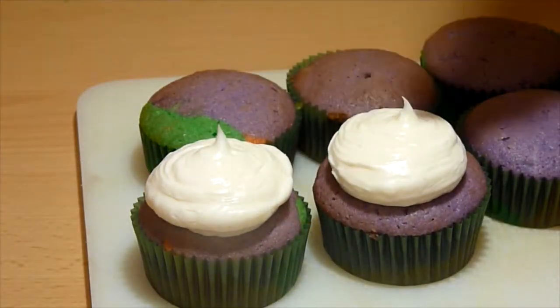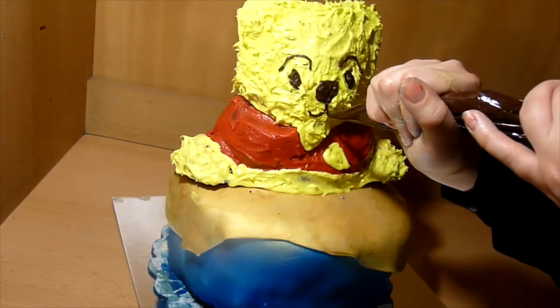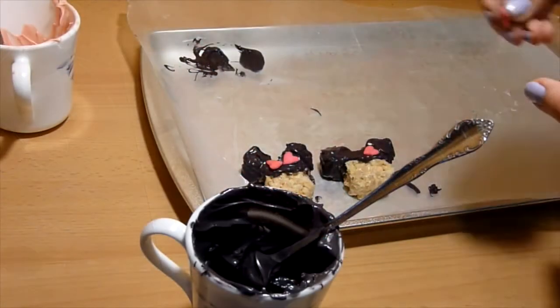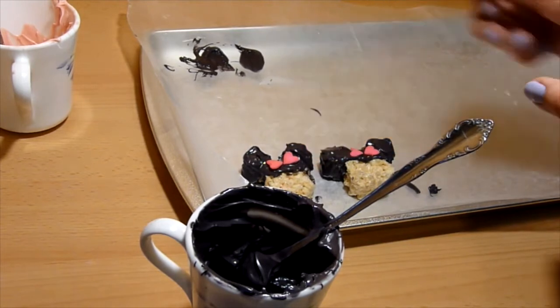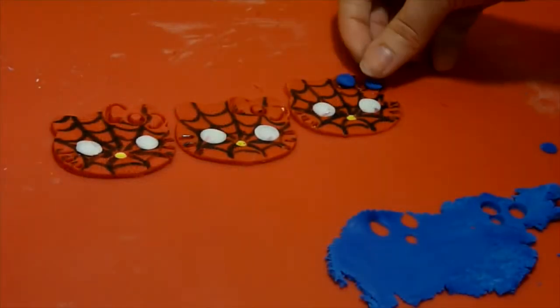You can also find tutorials on how to decorate cakes, cupcakes, Rice Krispies treats, chocolate covered strawberries, and so much more, based on movies, TV shows, characters, holidays, and occasions. I decorate either with frosting, candy melt, or fondant.